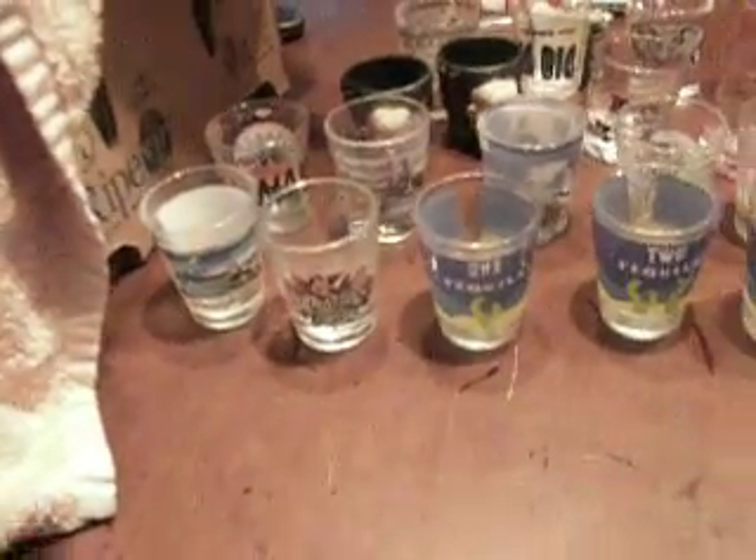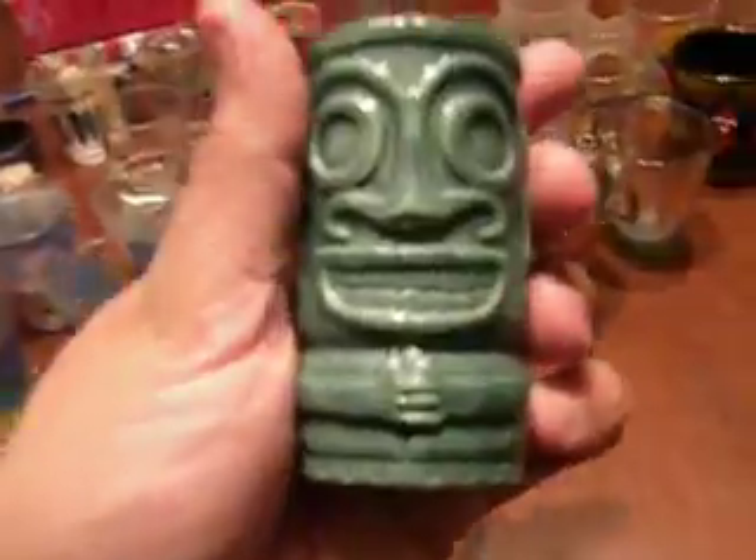Here we got Sea Life Park — this one's also from Hawaii. I went to one of those parks where they have the dolphins and the whales and all that. Here's another one from Hawaii — Pacific Aviation Museum. You can see I went to a lot of museums on my trips to Hawaii. Here's another Hawaii shot glass, just a tiki. Seattle — simple shot glass from Seattle.